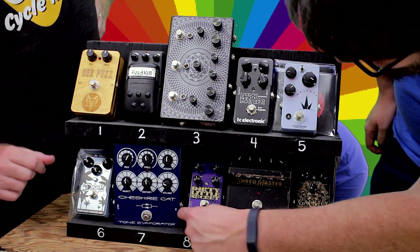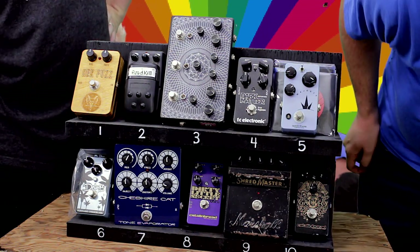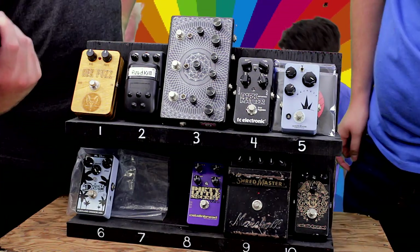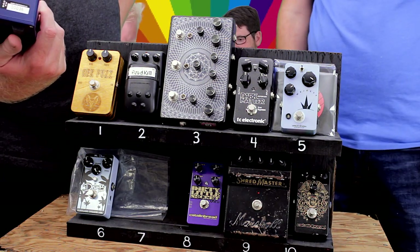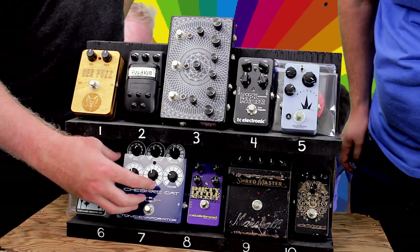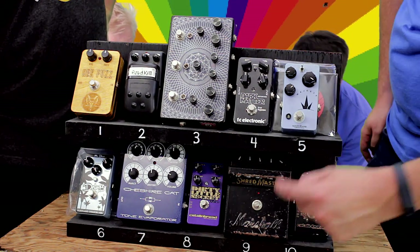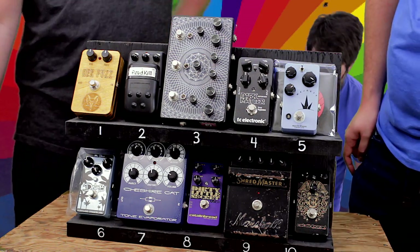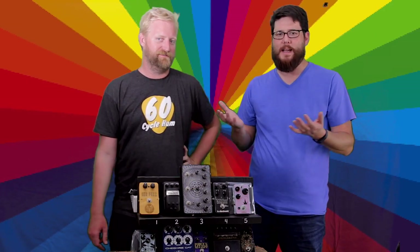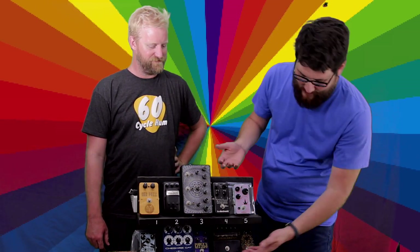We've got the Deluxe Plus from Mr. Black, the Cheshire Cat from Tone Evaporator — you don't want your tone evaporated — the Dirty Little Secret from Catlinbread, a classic old-school Marshall Shredmaster, and the Catlinbread Galileo.